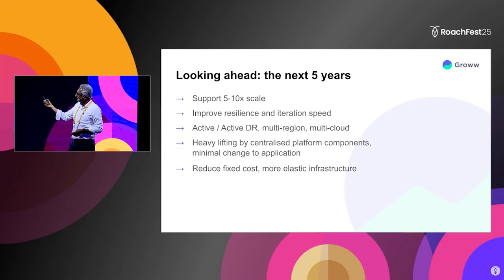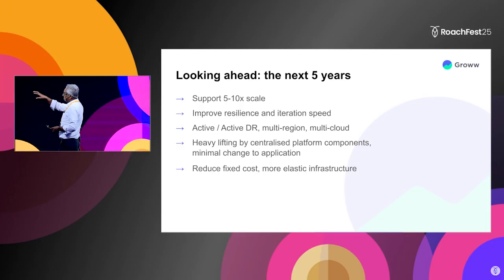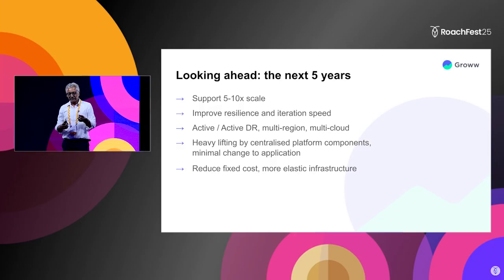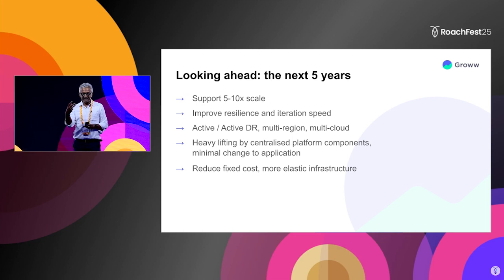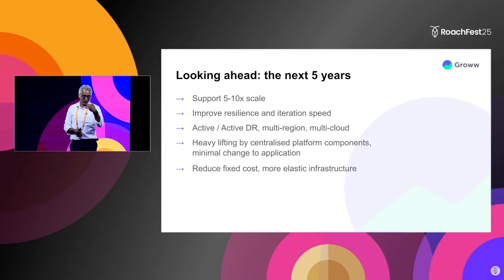We're improving things like resiliency — we are mostly single region, single cloud, and we have the ability to bring things up in another region, but we still have some way to go to meet our RPO and RTO requirements. What we've been working on is how to make these architectural changes centrally without having to go and change each and every application. Can we build some centralized components that provide a lot of these capabilities and leverage existing applications to a large extent?